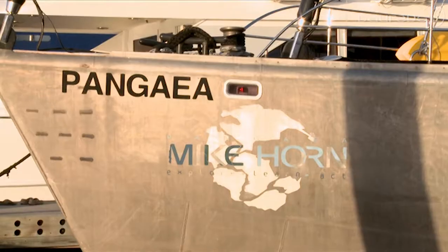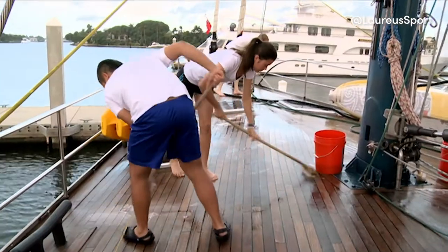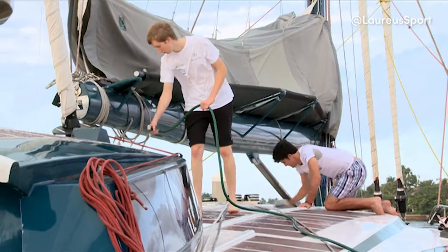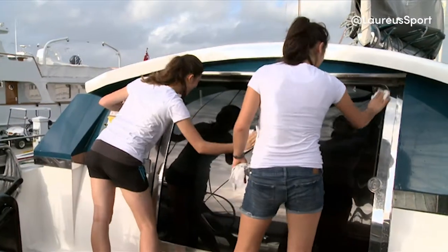Stepping on board Pangaea for the first time, it is not all plain sailing for the young team as Mike puts them to work before they can set sail. We cleaned the boat, had to pull out the rust and strap the dag, and now it's all clean and I think we can start to sail.